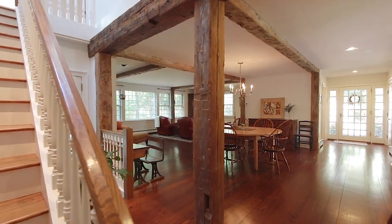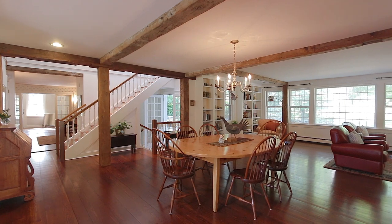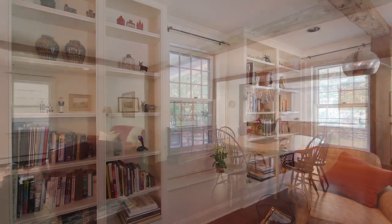An impressive balustrade beckons you to the family and breakfast room addition with antique wood beams, wall-to-wall windows, built-in bookcases and re-milled antique floors.